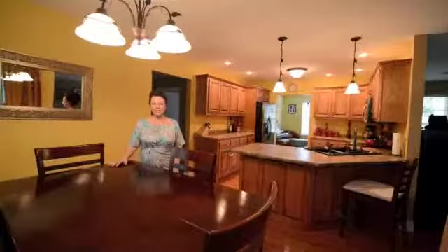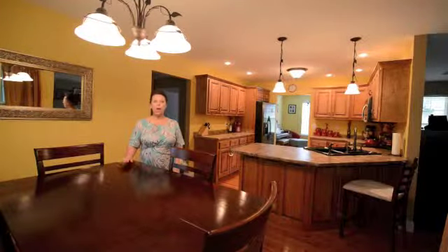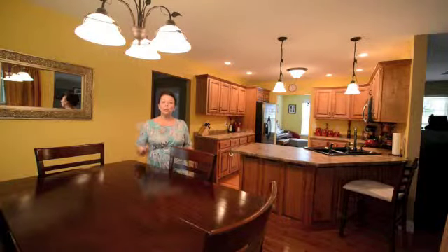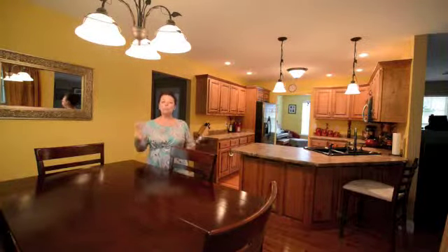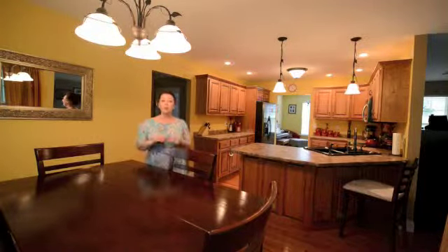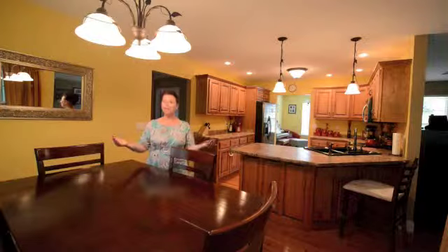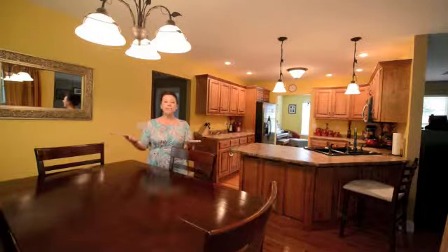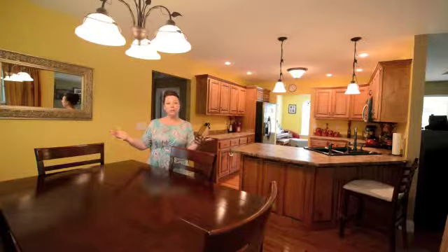Here we are inside the kitchen. This home features a lot of extras and custom features. There are three different options for eating: the eat-in kitchen, the kitchen bar, and of course the formal dining room. Behind the camera you can't see it at this moment, but there are five windows which almost give it the feeling that you're in a sunroom.